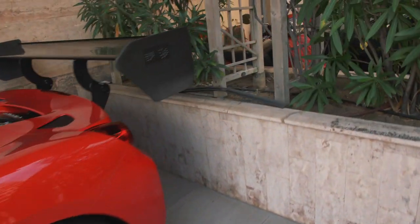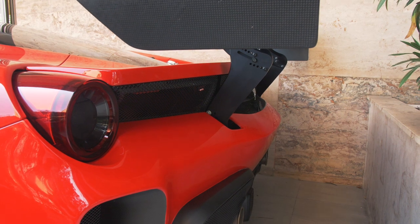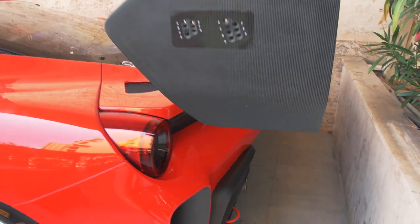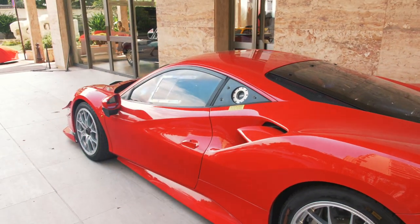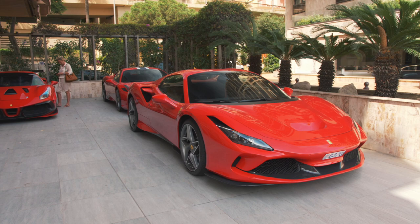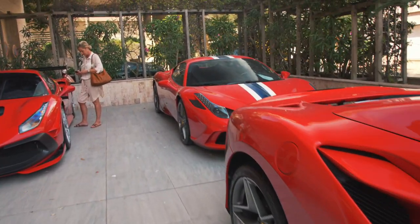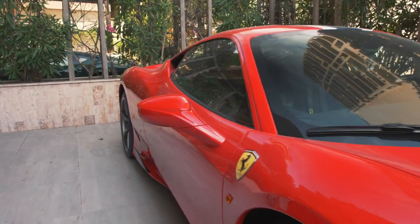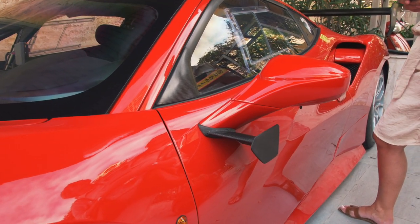Going around to the back, it's more reminiscent of the Pista than the standard 488, with a vent going across the whole rear of the car, and of course a huge adjustable rear wing. One funny thing I noticed standing among all these Ferraris is that three generations share the same wing mirrors — the F8 Tributo, the 458 Speciale, and the 488 Challenge Evo all have identical wing mirrors, except the Challenge Evo has a small extra bit on it. So that's been the 488 Challenge Evo, the F8 Tributo, and the 458 Speciale.